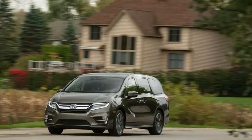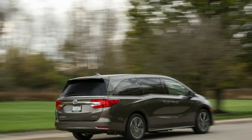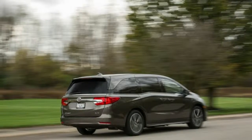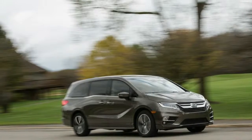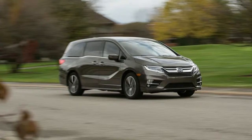Acceleration — is it a minivan or a hot hatchback? The Odyssey Elite we tested pretty much blew the competition away. It beat all comers at our test track, zipping from 0 to 60 mph in just 6.6 seconds, with most of its rivals about a second off its pace.